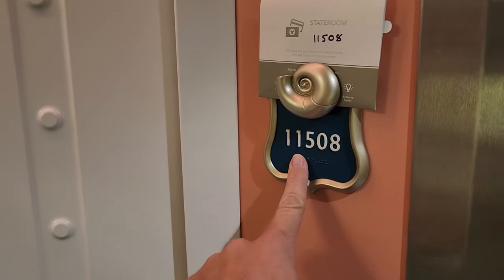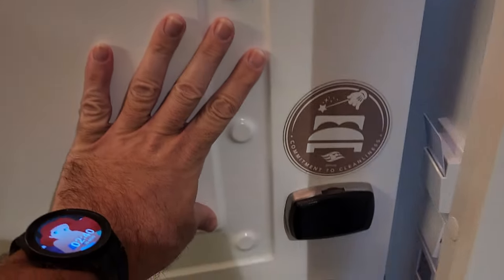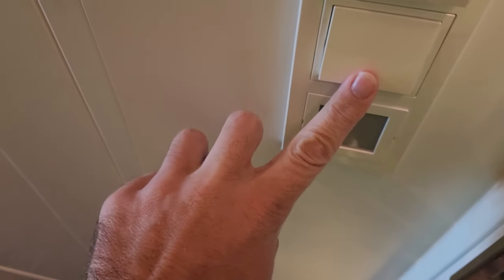Room tour — 11508. They're playing 'You Can Fly' over the intercom system. Just unlocked the room with my magic band. You need your key in here in order to control the lights.